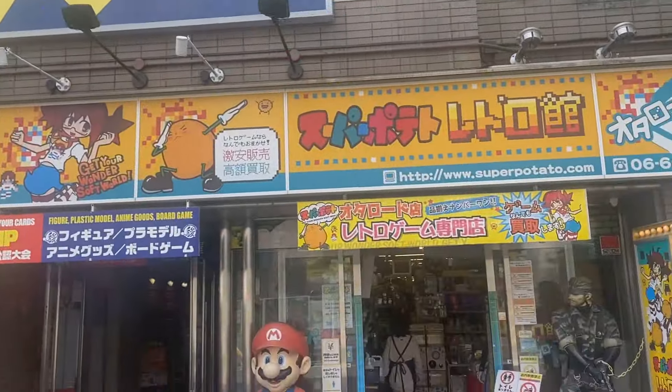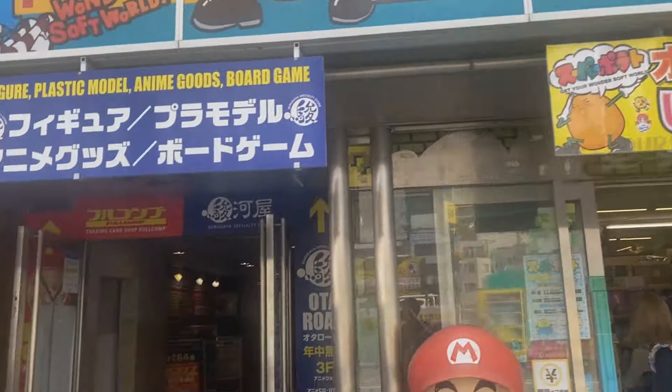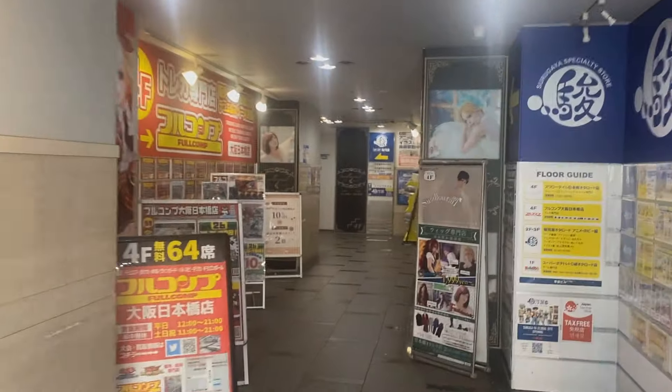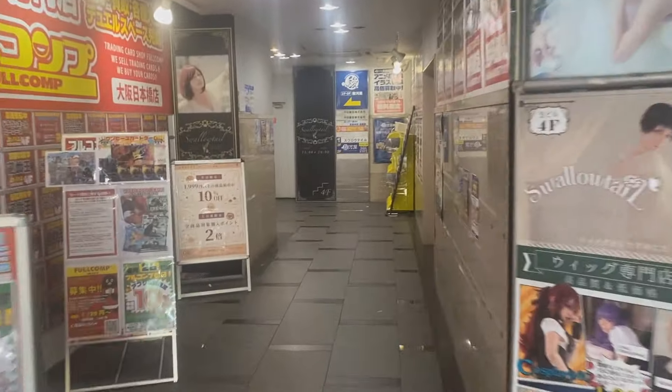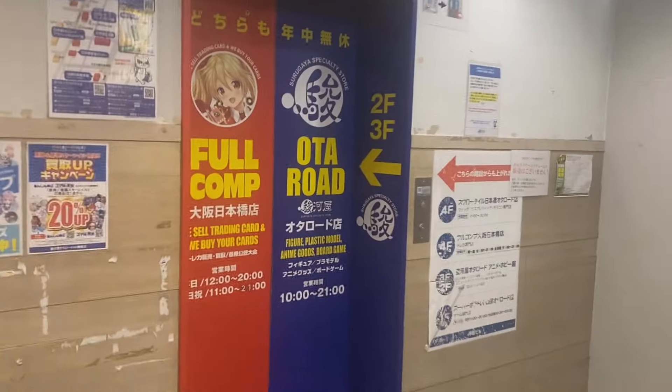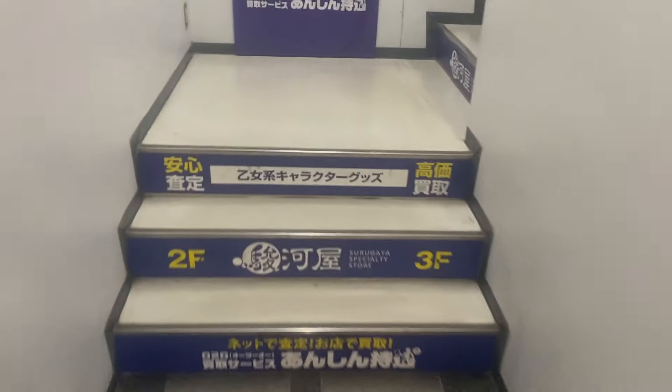The shop next door sells retro video games and consoles and stuff, but we're going into Tsurugaya today. Don't be daunted when you come inside — you might think it's an office building, like where are the anime goods? But it's the second floor and third floor. Lots of people take the elevator, but honestly it's not far at all.